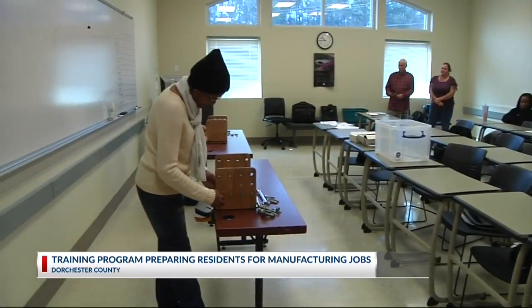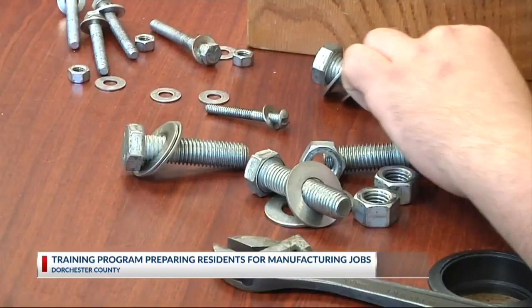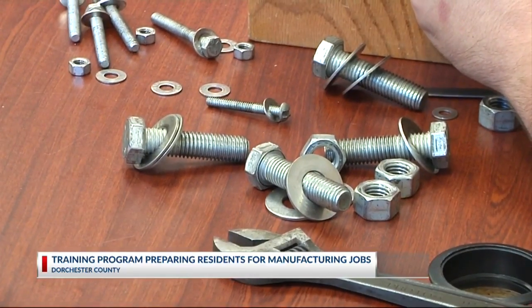We don't really have that ready workforce population, especially in the manufacturing technical skills. This program is what gives people all of the things that you really need to be able to hit the ground running for staying in a manufacturing facility.